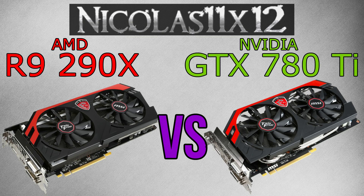When it comes to temperature and noise, there's no need to worry. Neither the R9 290X runs hot and loud, nor does the 780 Ti, as long as you don't go for the reference designs of these two cards.